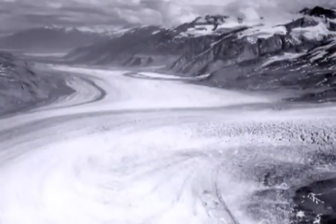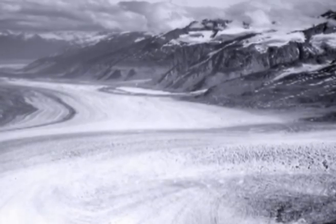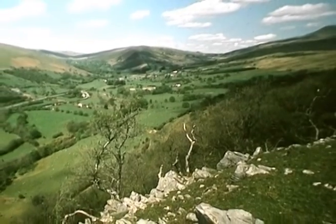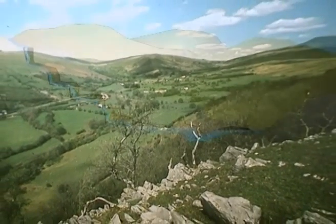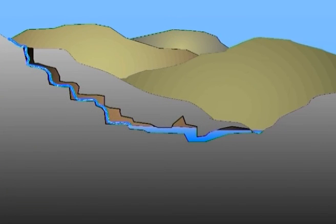But the ice age was to return, this time in the form of valley glaciers. It was these that created the broad, U-shaped valleys that are so familiar to us today. But they also had a dramatic effect below ground. Once the limestone was exposed, the sinking water had begun to carve out the first caves.